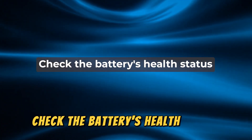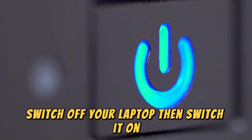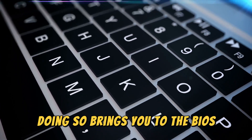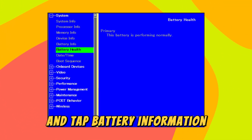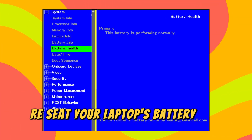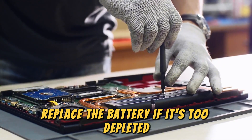Check the battery's health status. Switch off your laptop, then switch it on and press F2 when you see the Dell logo to enter BIOS. Select General from the left pane and tap Battery Information. Check the battery's health. If you don't get results, re-seat your laptop's battery and retry. Replace the battery if it's too depleted.